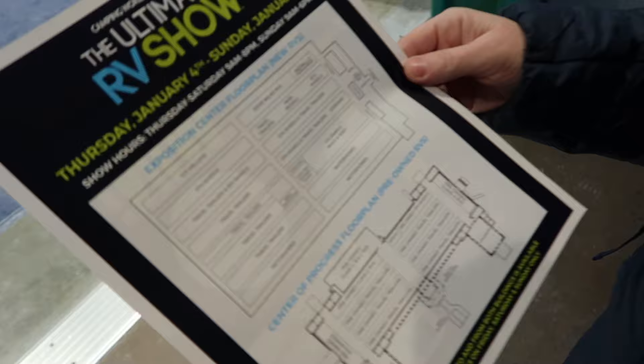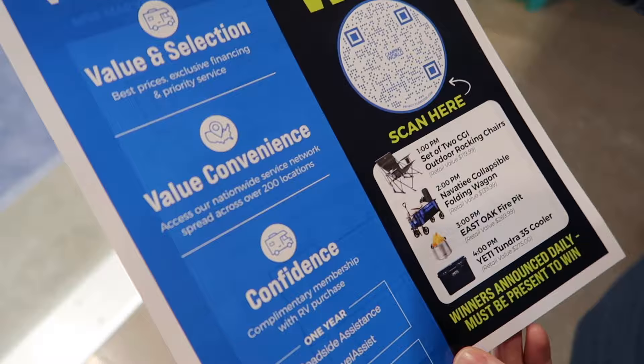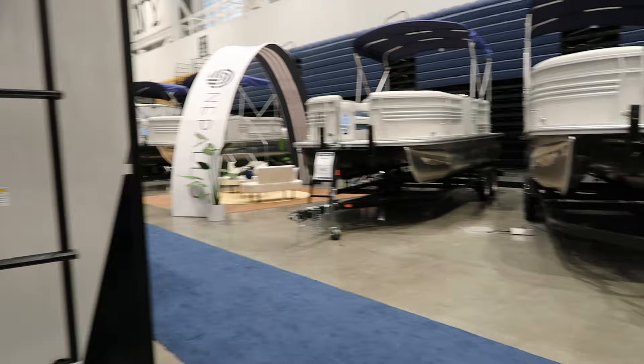So they gave us a map. This is all the stuff in this building and then the other building. Oh, crazy. And you can enter to win some things. So we didn't know where to go, so we went down to the end. We can just wander in this. You want to go in here? Oh, look at that. Hey, welcome to my home.